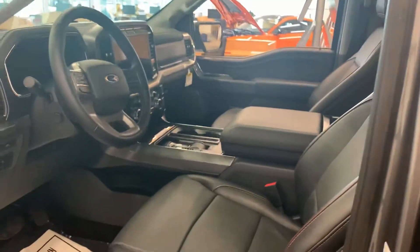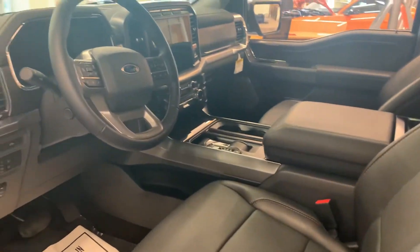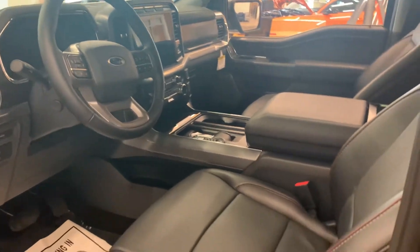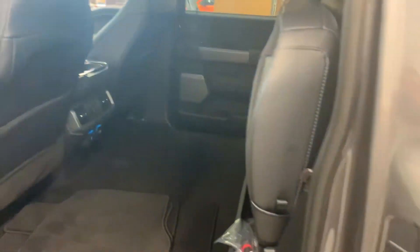This one's actually conveniently located right in our showroom. Here's a view of the front. It is a SuperCrew, so you do get the full four doors.